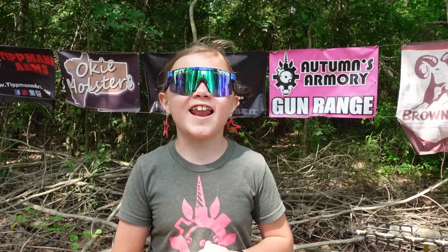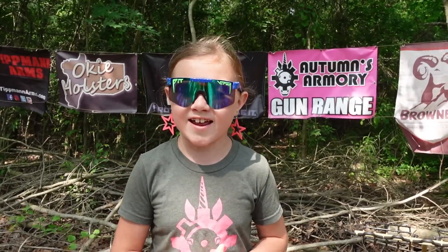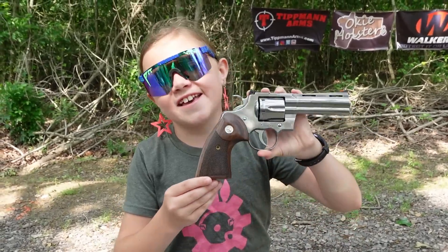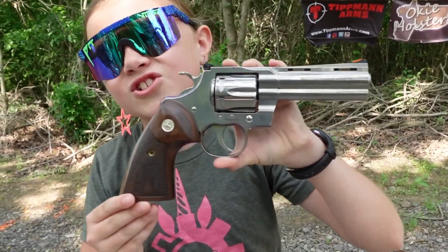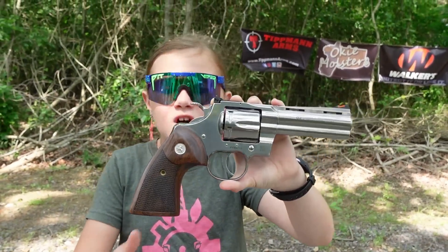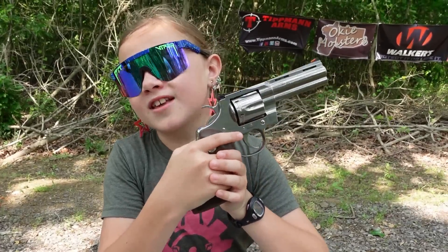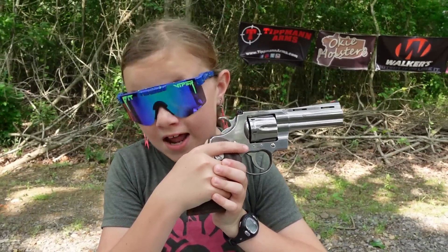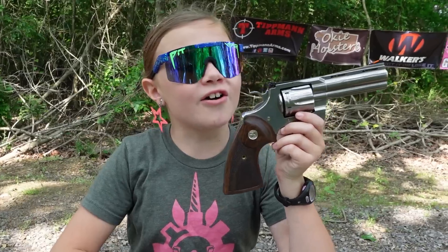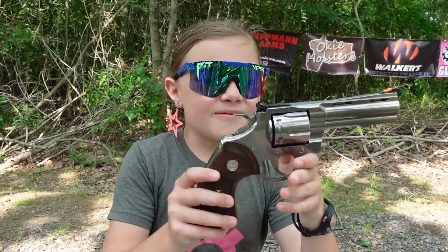Hey guys, we're out here on the range again and today we have a very cool, very shiny revolver for you. Let's head over to the table and check it out. This is the four and a quarter inch Colt Python. We've had this gun out a lot and every time I have this gun out I love it more.